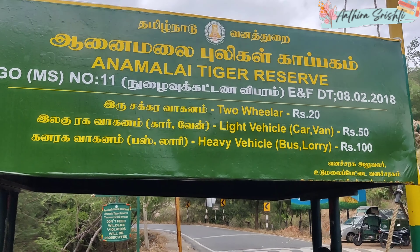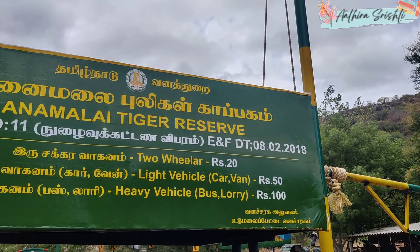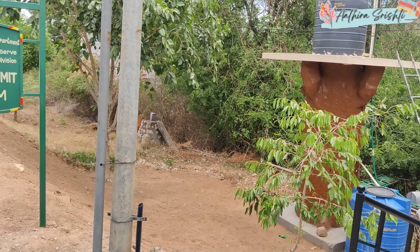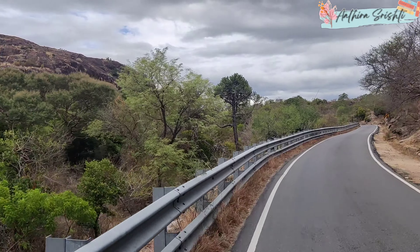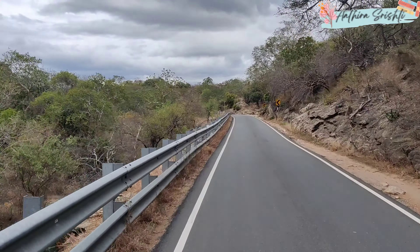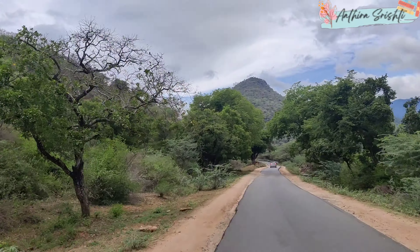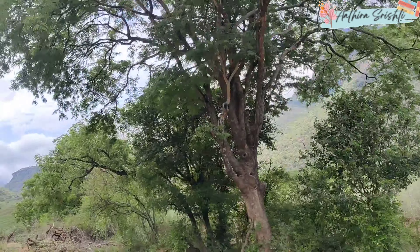On the route we have a checkpost — this is the first one, which is the Anaimalai Tiger Reserve checkpost. Here we have a few charges to pay according to the vehicle that we are bringing in. After the checkpost, we enter the reserve forest.